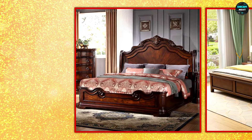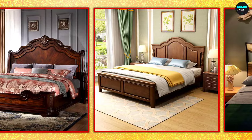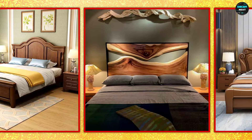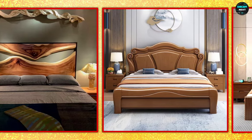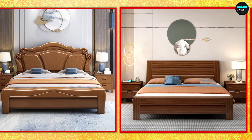When it comes to designing a wooden bed, there are many creative ideas to explore. Wooden beds are popular because they are durable, stylish, and can fit into various types of room décor. One idea is to choose a simple minimalist design.